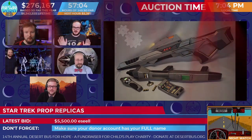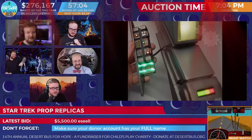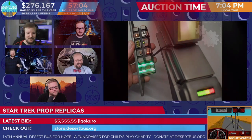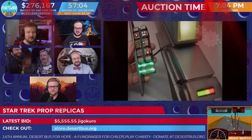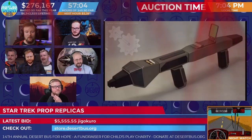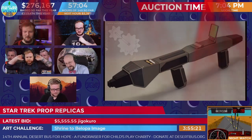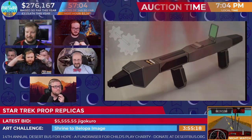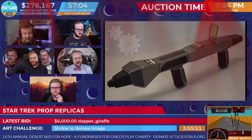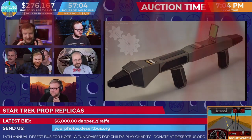Holy moly. Are we going to be breaking the threshold? Are we going to get an actual space bid? 5,500 already — that was so quick. Ian, I love that you went with the Anderson Space 1999. Oh, it's gone higher with a 5,555. Jigo Kuro with the current leading bid with all fives. We're going old school with this one — I like it. 6,000 from Dapper Giraffe.